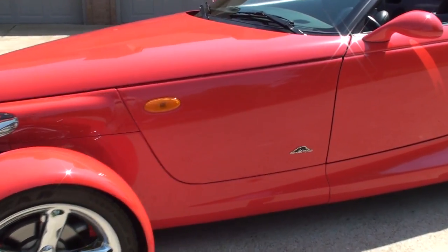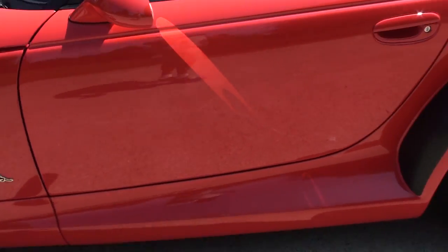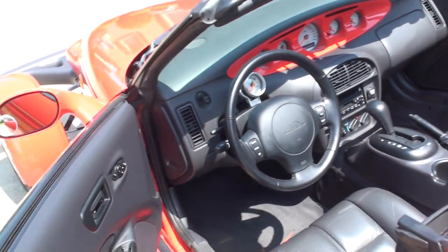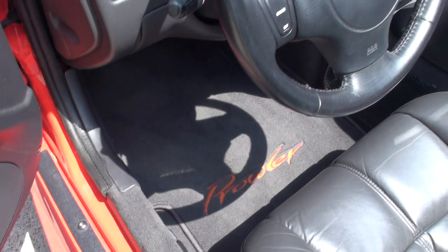Got some nice Prowler aluminum emblems — that looks pretty cool. It does have keyless entry. We got power windows, locks, and mirrors. As you can see, the leather is in excellent condition with no sign of excessive wear. Got clean carpets and floor mats.